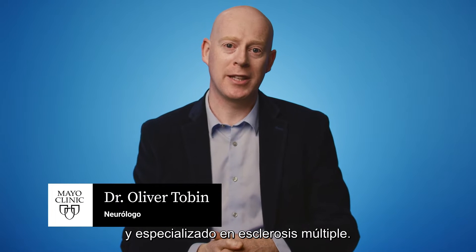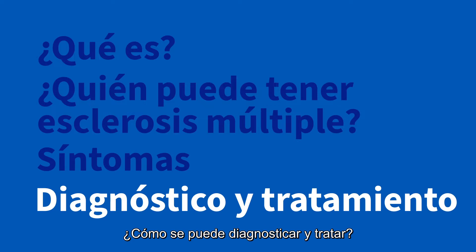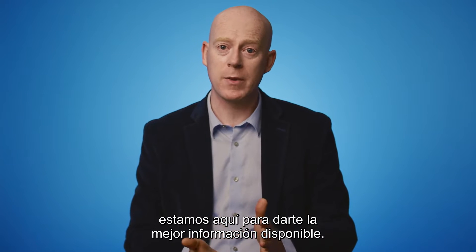I'm Dr. Oliver Tobin, a neurologist specializing in multiple sclerosis at Mayo Clinic. In this video, we'll be covering the basics of multiple sclerosis — what is it, who gets it, the symptoms, diagnosis, and treatment. Whether you're looking for answers about your own health or that of someone you love, we're here to provide you with the best information available.